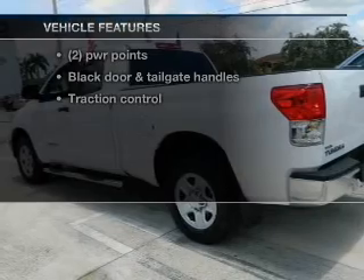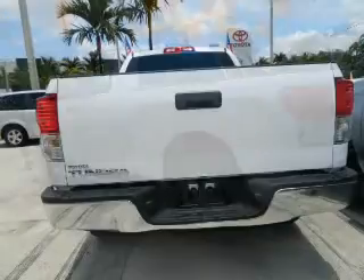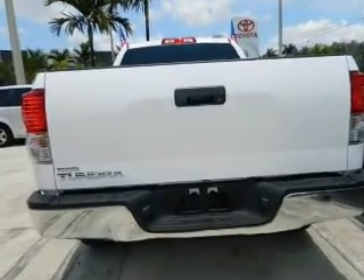Enjoy these notable features that are included in this vehicle: power door locks, power windows, cruise control, power steering.